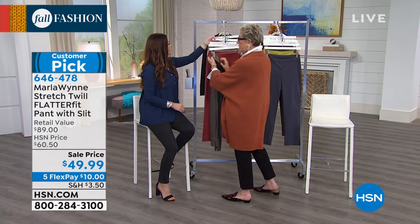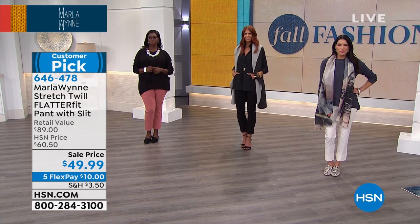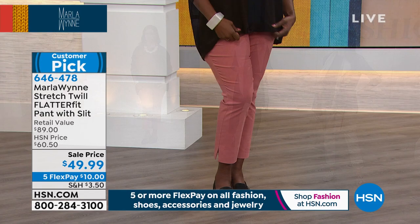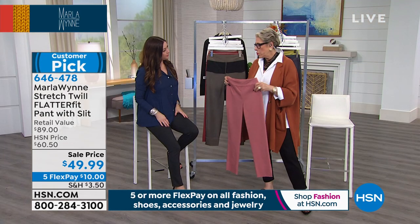Now let's talk about the different kinds of women who are looking for a pant and why does this pant work. I want to show you something — I've really got to get this pant on every size and shape of woman so that I can demonstrate this properly.